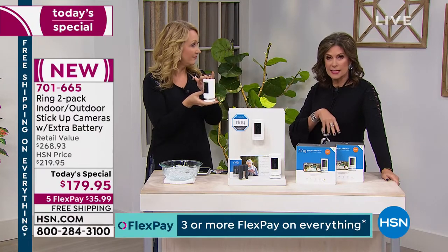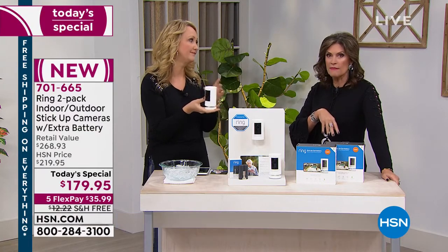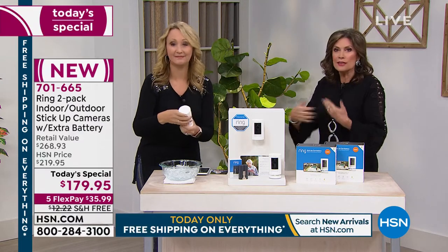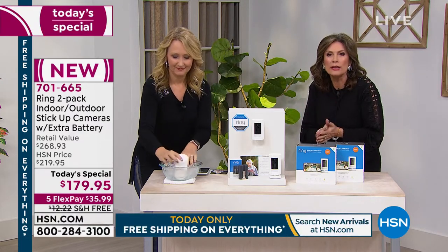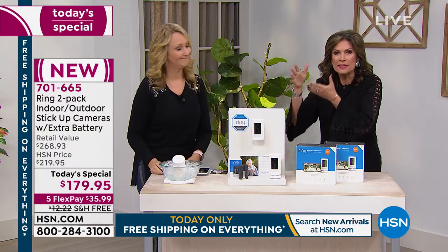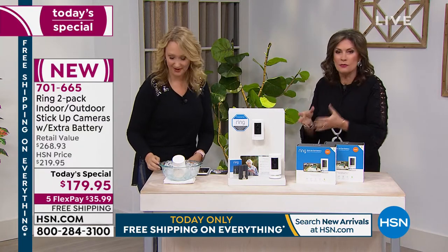You could send one to your elderly parents or grandparents and use it as an elder cam inside their home — even at an assisted living place. You'd have eyes, ears, and a voice. You can actually speak to them: 'Good morning, did you get your breakfast today?' You can do all of that with this.